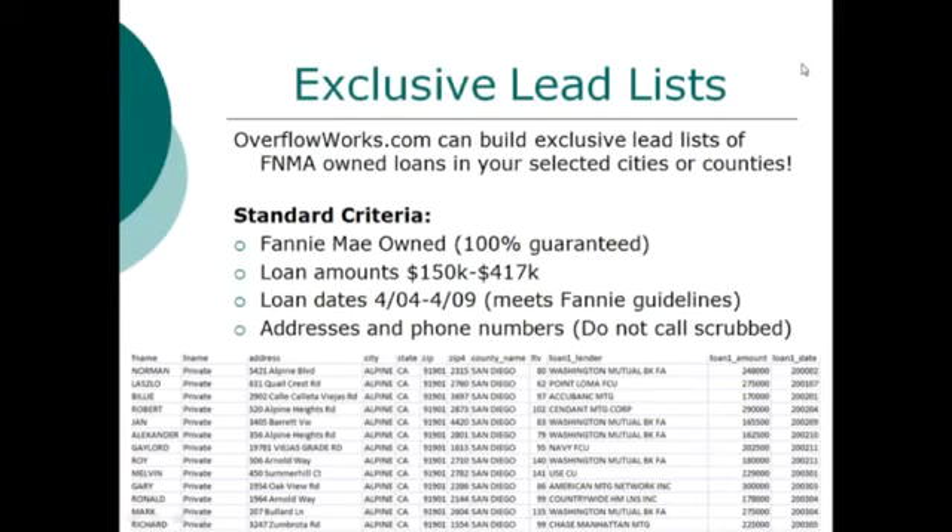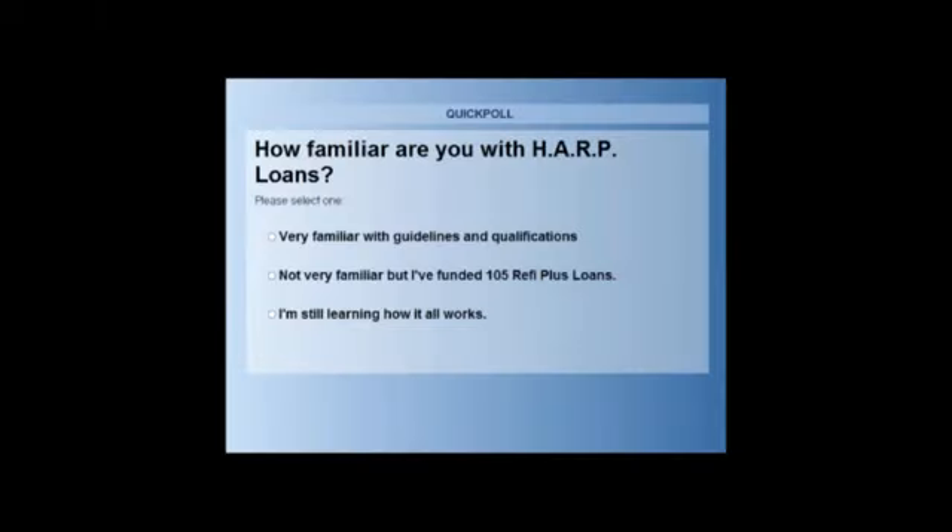We can't go into all the details of how we did it, but we 100% guarantee the data that Fannie currently owns the mortgage. We're looking at marketing to loan amounts of $150,000 to $417,000 — that's typically what Fannie Mae was buying prior to 2009. We're targeting loan dates between April 2004 and April 2009, meeting the Fannie Mae guideline that the loan was sold to Fannie by May or June of 2009. We have addresses and phone numbers run through the Do Not Call registry. This is an actual sample of Fannie Mae-owned mortgages in Alpine, San Diego County, California — showing LTV, lender name, loan amount, and when the first mortgage recorded.